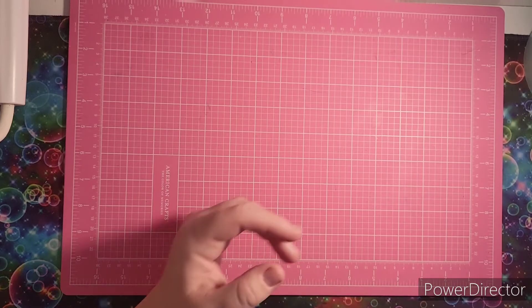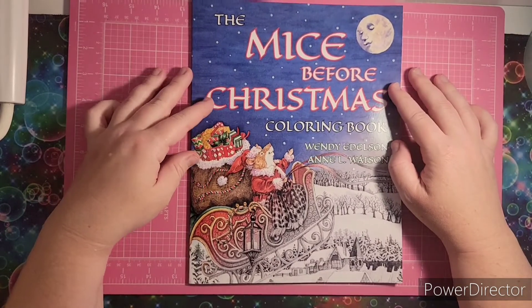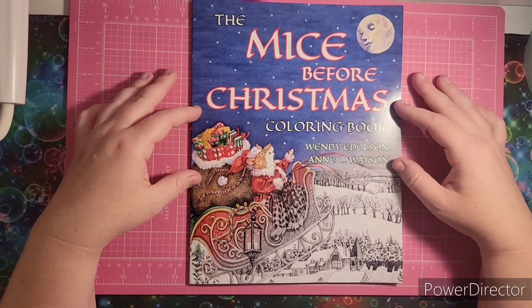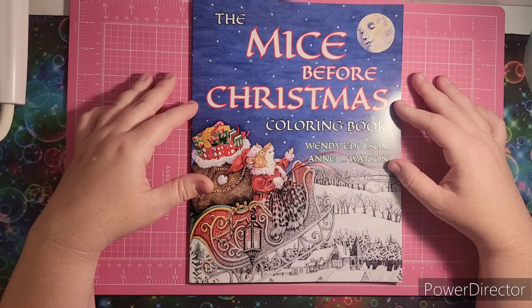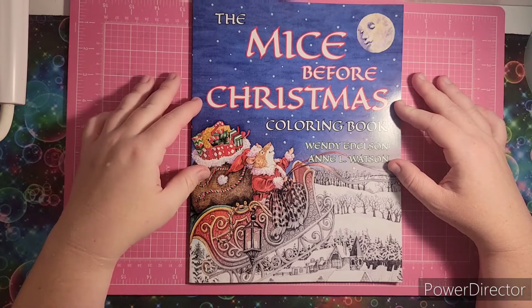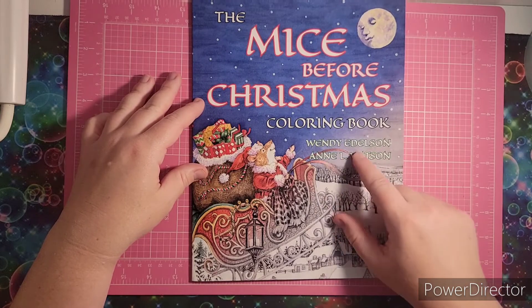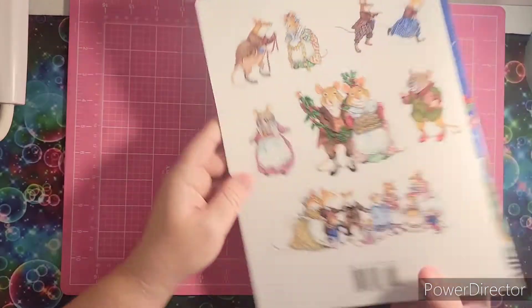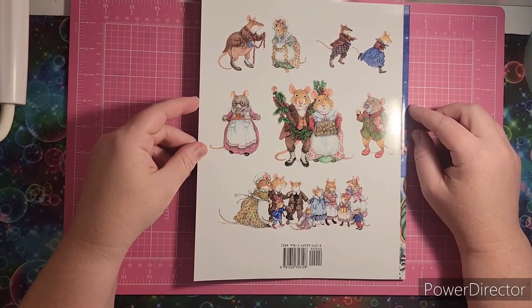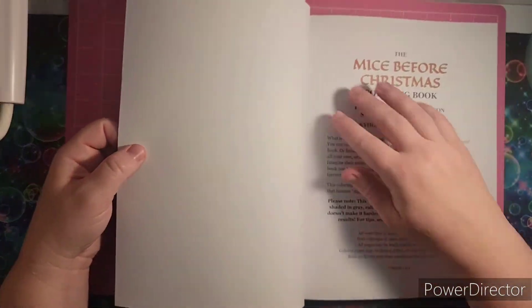First, I'm going to show you guys they are going to be having a new release coming out, which is this book. They said it's going to be released in September and it's called The Mice Before Christmas — so kind of like The Night Before Christmas, but The Mice Before Christmas coloring book. It says by Wendy Edelson and Ann L. Watson. And here's the back — look at all these cute little mice pictures. If you like The Night Before Christmas story, you'll probably like this book.